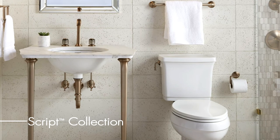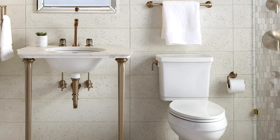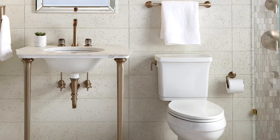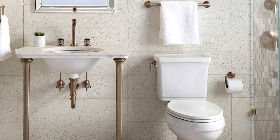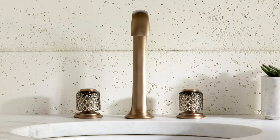Inspired by the 19th century, the Script collection by Calista marries old-world details with new-age form. Traditional in character and modern by design, Script delivers a chic bathroom suite with myriad components to transform any space with impeccable taste, allowing one to craft their own story.